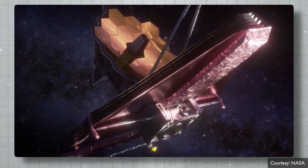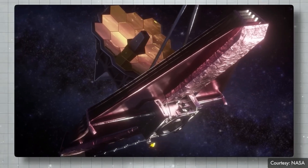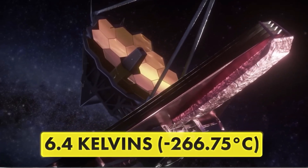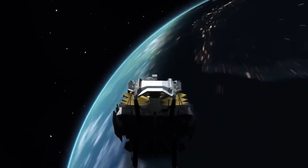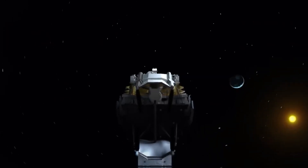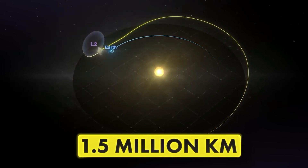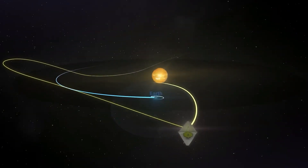This telescope cost around $10 billion and took NASA nearly 25 years to design and build. It operates at an extremely cold temperature of minus 266.75 degrees Celsius, just a few degrees above absolute zero — minus 273 degrees Celsius — the lowest possible temperature in the universe. To maintain this temperature, unlike the Hubble Space Telescope that orbits Earth, the James Webb Space Telescope orbits the Sun at the Lagrange 2 Point, located about 1.5 million kilometers from Earth. This position keeps it in the Earth's shadow, enabling stable and cold operations.